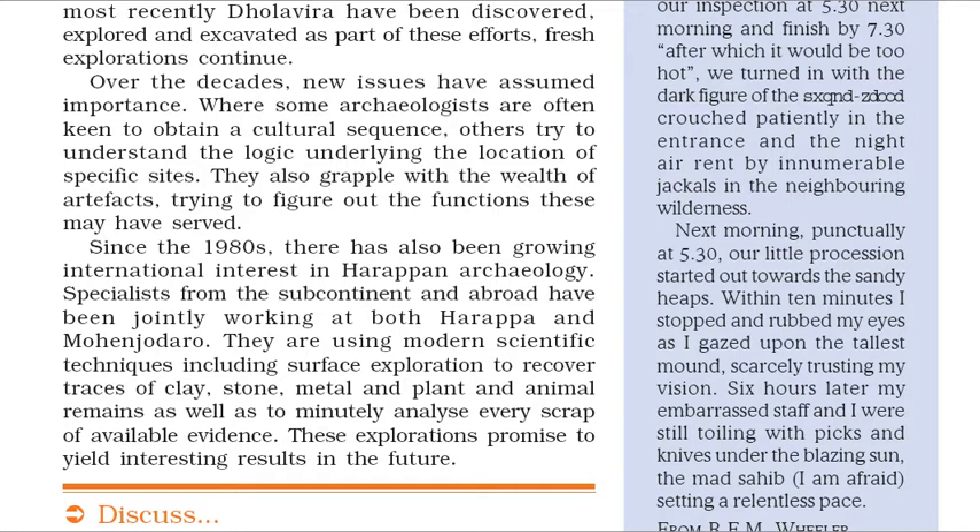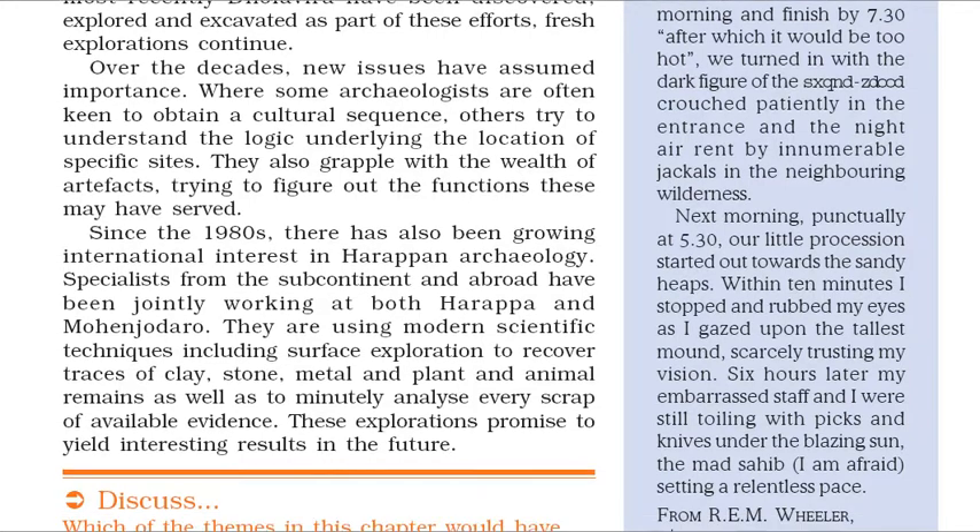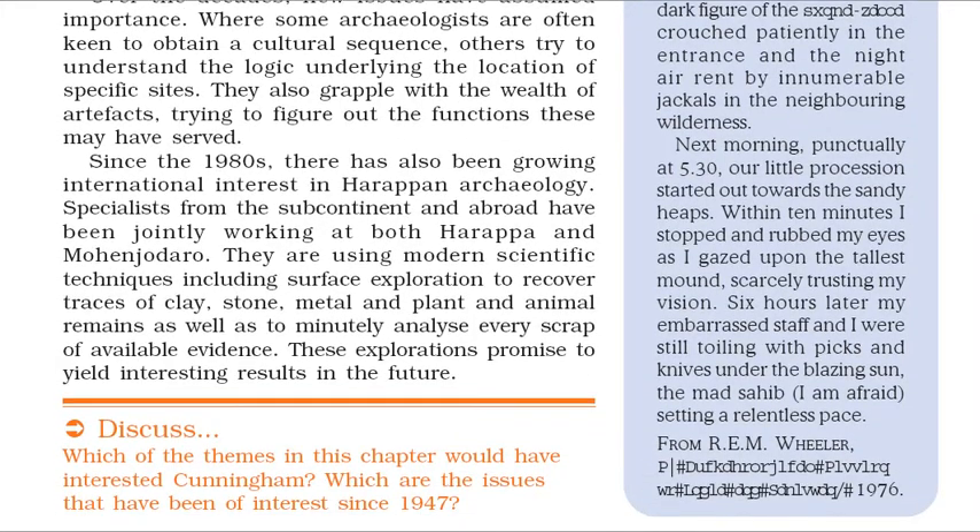'Next morning, punctually at 5.30, our little procession started out towards the sandy heaps. Within 10 minutes I stopped and rubbed my eyes as I gazed upon the tallest mound, scarcely trusting my vision. Six hours later my embarrassed staff and I were still toiling with picks and knives under the blazing sun, the mad sahib, I am afraid, setting a relentless pace.' From R.E.M. Wheeler, My Archaeological Mission to India and Pakistan, 1976.